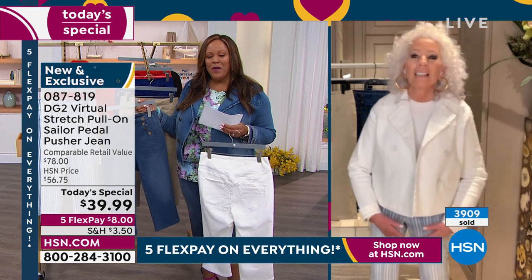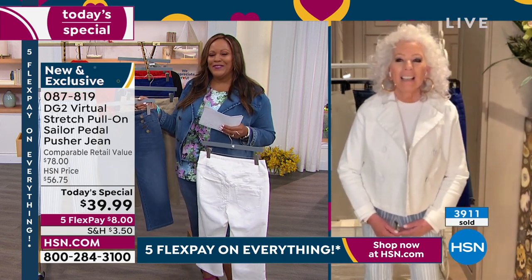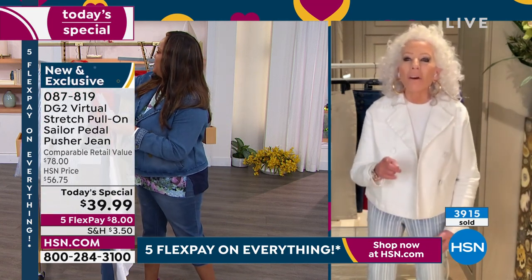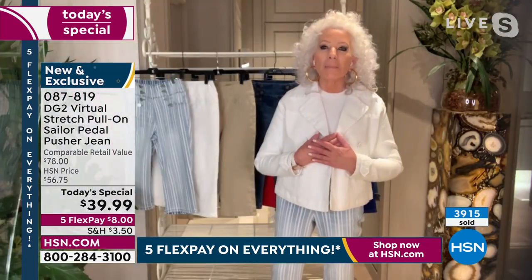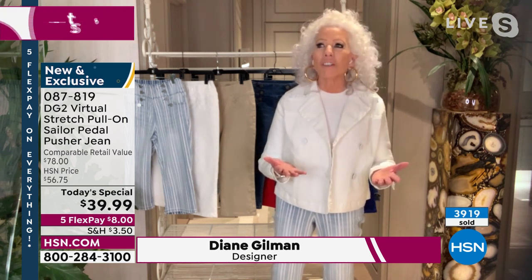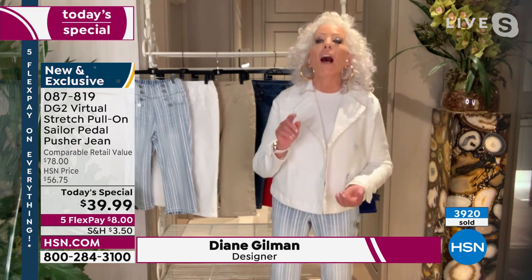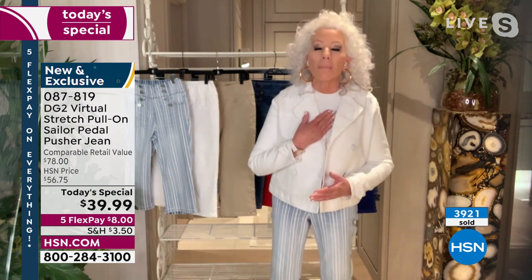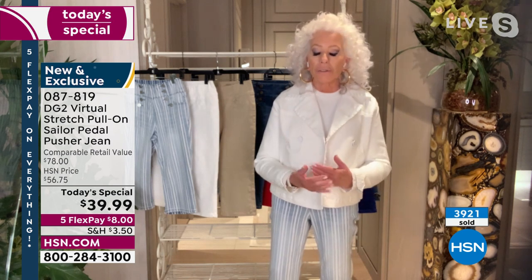We're so glad to have her back celebrating 28 years here at HSN. Congratulations and welcome back, Diane. Thank you. I couldn't have been here without all of you. When they asked me to come in and do customer appreciation, I said, oh you betcha, because nobody appreciates the HSN customer more than me.